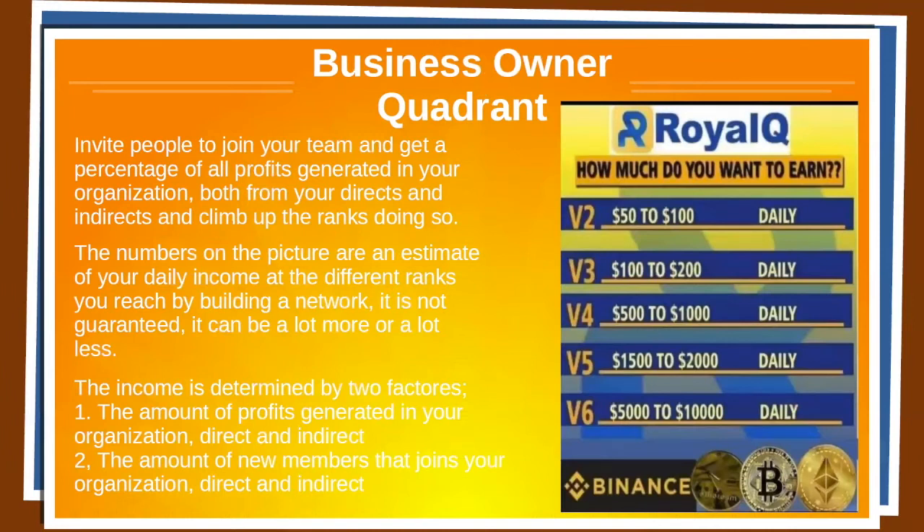Business owner quadrant: invite people to join your team and get a percentage of all profits generated in your organization, both from your directs and indirects, and climb up the ranks doing so. The numbers on the picture are an estimate of your daily income at different ranks you reach by building a network — it is not guaranteed, it can be a lot more or a lot less. The income is determined by two factors: the amount of profit generated in your organization, and the amount of new members that join your organization.